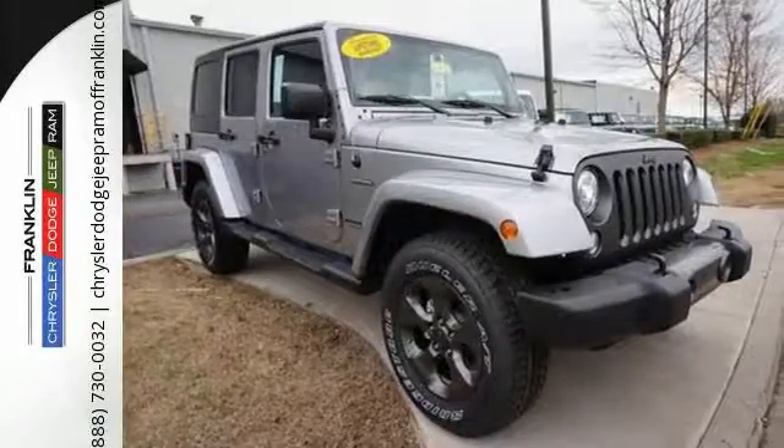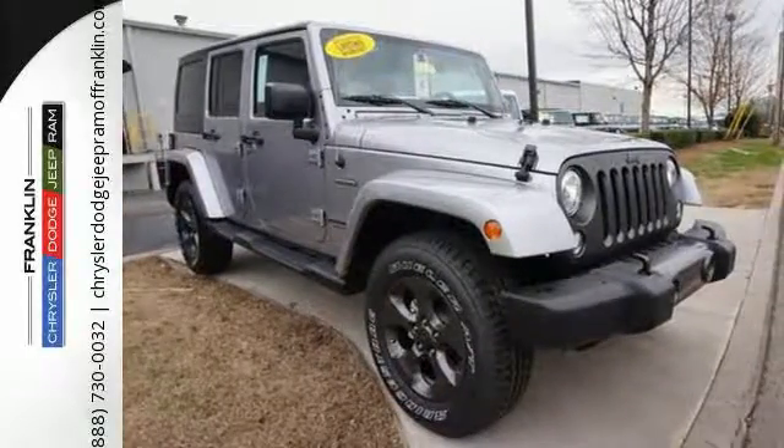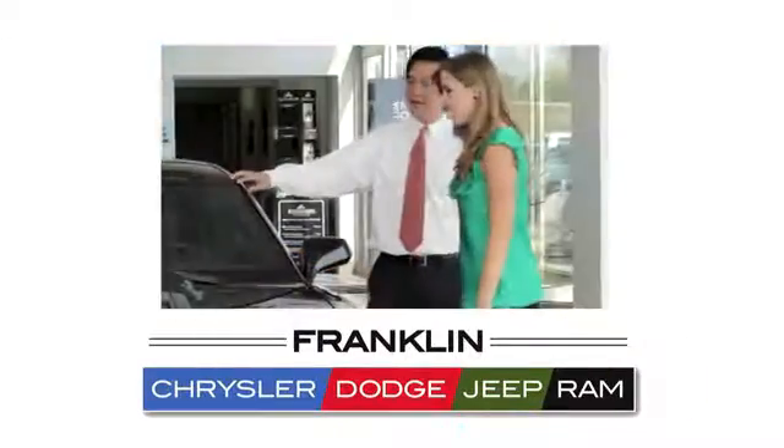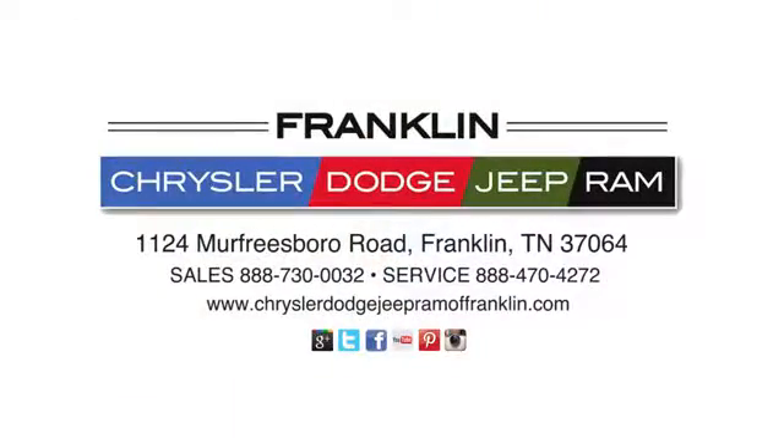Forge ahead in authentic Jeep style. Come in for a test drive. Franklin Chrysler Dodge Jeep Ram. Give us a call or stop in to see us today at 1124 Murfreesboro Road in Franklin, Tennessee.